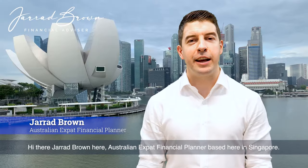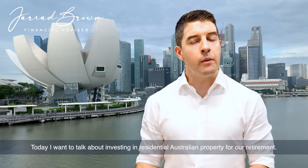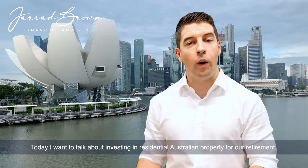Hi there, Jared Brown here, Australian expat financial planner based here in Singapore. Thank you for tuning into the video. Today I want to talk about investing in residential Australian property for our retirement.